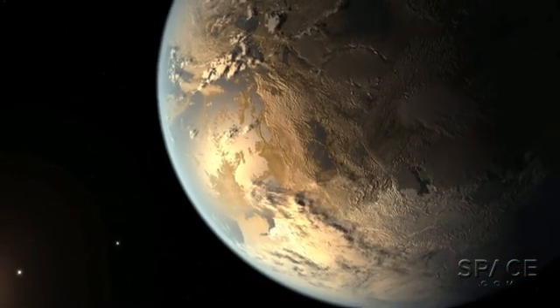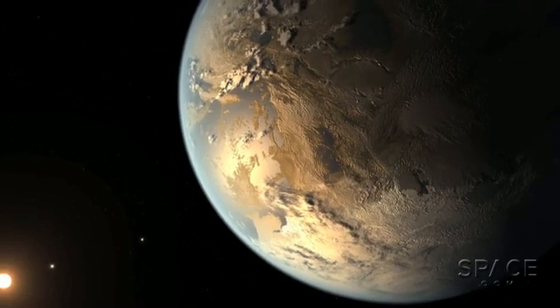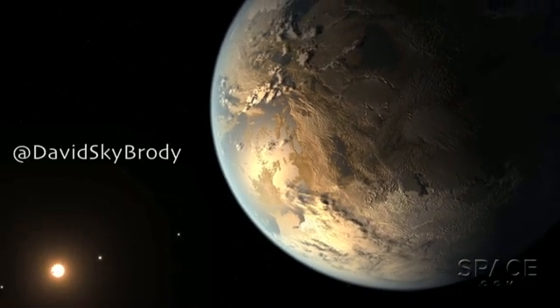For Space.com, I'm Dave Brody. And if you have a question about all this, tweet me at DavidSkyBrody.